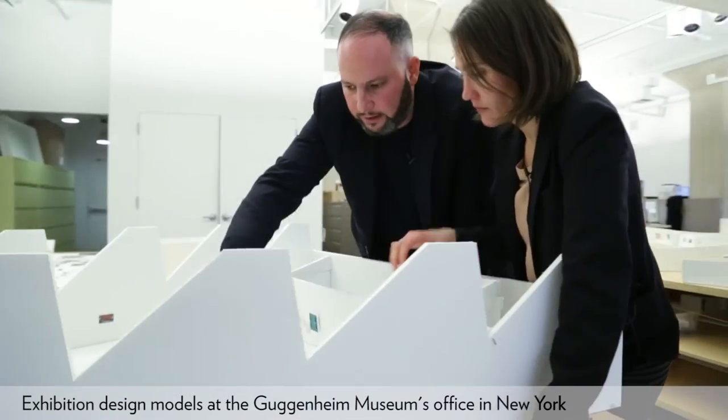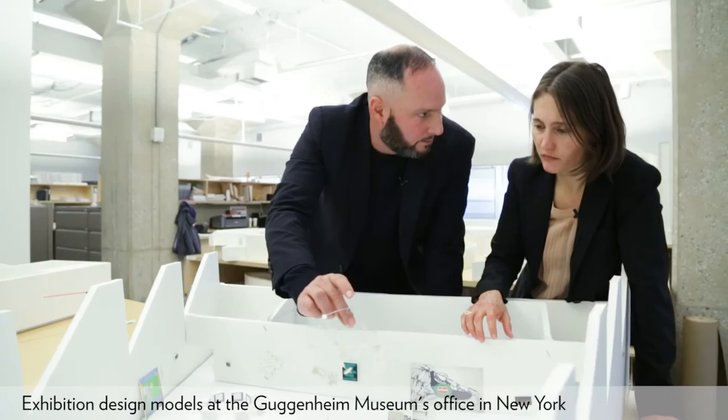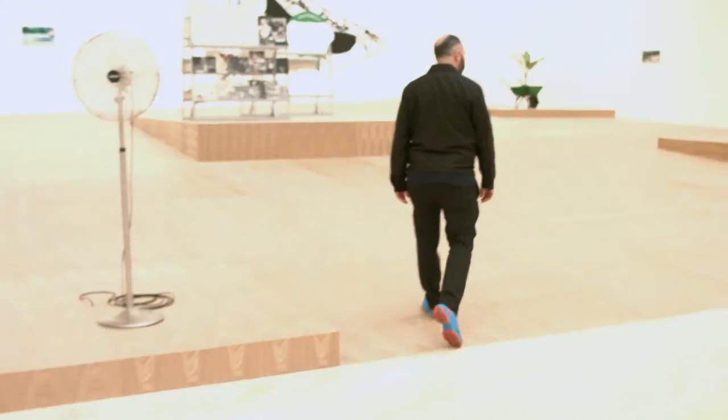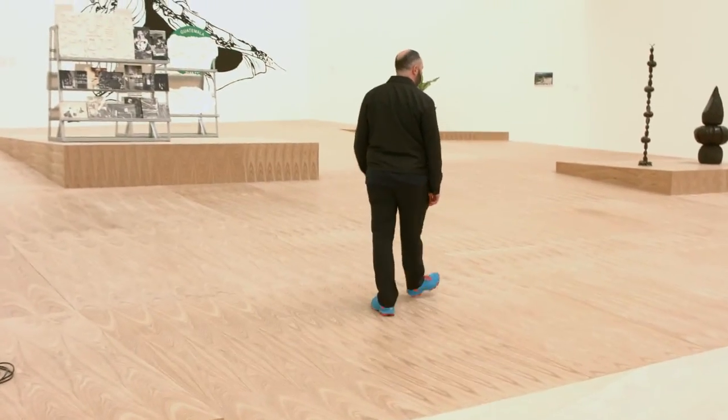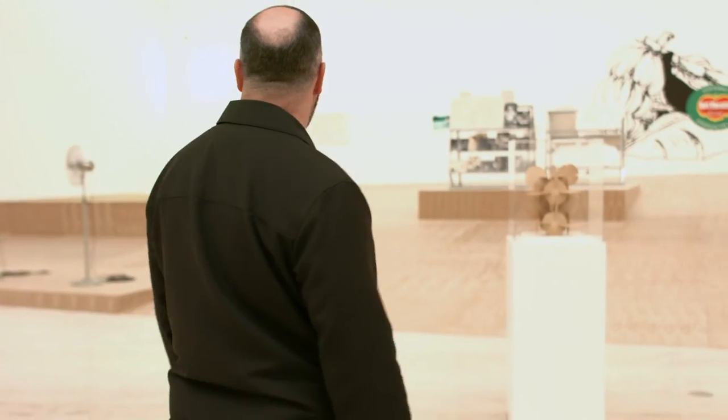I was very surprised when we finally saw the project inside the space and saw the ramps. You're always nervous — you see models, you get a sense of what's going to happen. We were always in dialogue, but then seeing it present in the space, and being able to walk on the ramp, and to see how this continuous surface creates a dialogue — one with architecture, but also between the works — it gives me a new vision of my own exhibition.